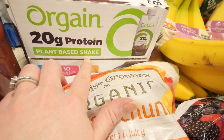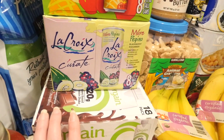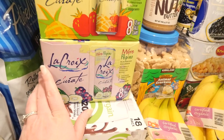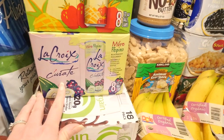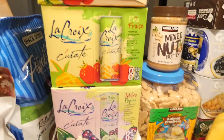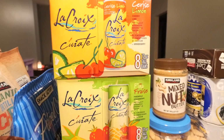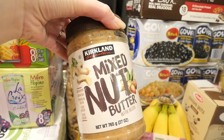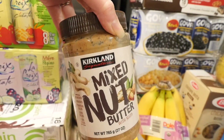We like frozen mangoes in oats and also in smoothies. We got the Orgain 20 grams of protein plant-based shake in chocolate — that's for my husband. We also got La Croix, which I really like mixed with my Ningxia. It comes with three different flavors: blackberry cucumber, pineapple strawberry, and cherry lime.